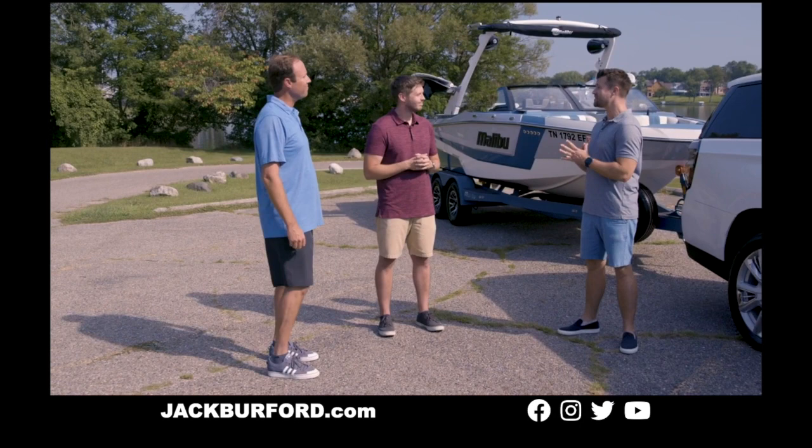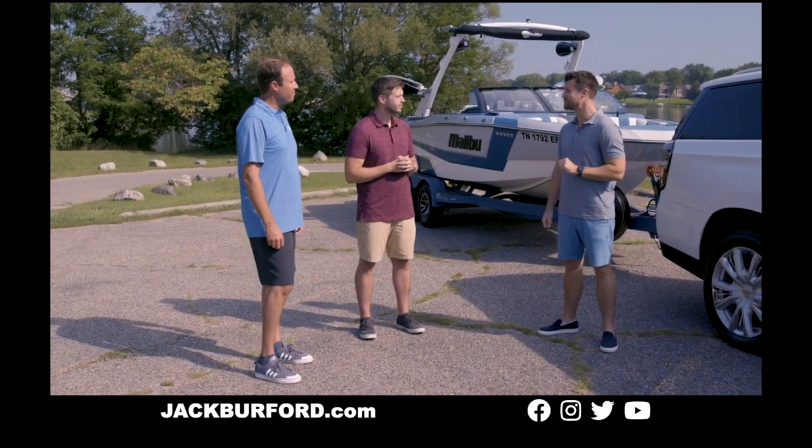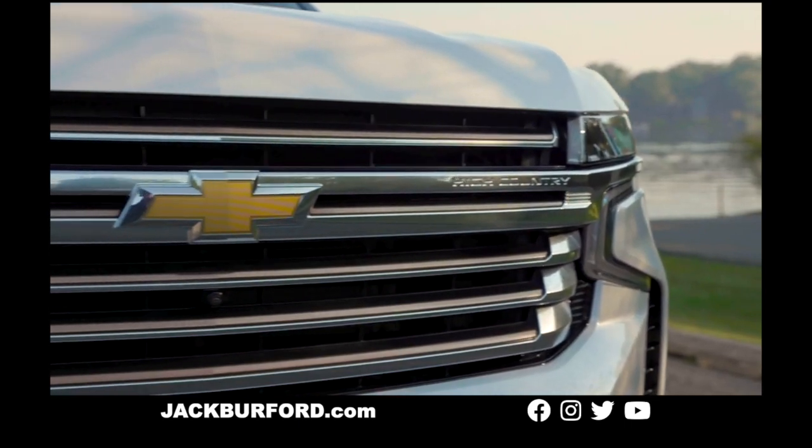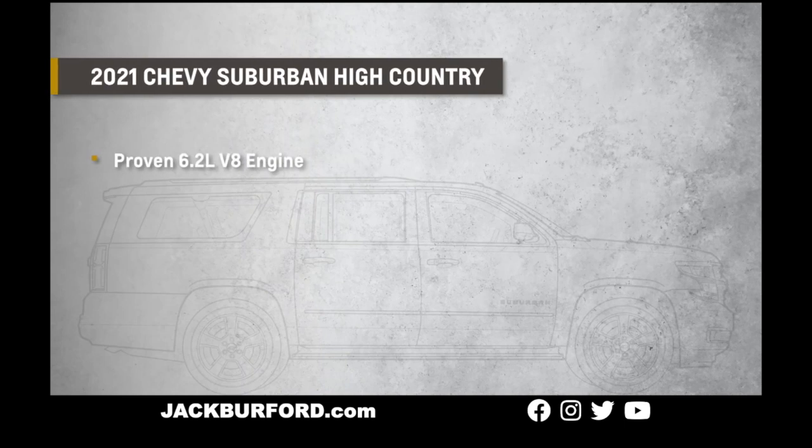Speaking of engines, Sean — I understand this boat has something in common with the new 2021 Chevy Suburban. That's right. The 2021 Chevy Suburban High Country comes standard with our 6.2-liter V8 engine, which shares the same basis as the available engine on the Malibu Wakesetter 21 LX. From a spec standpoint, we're talking about 460 foot-pounds of torque and 420 horsepower — plenty of power to tow this 21-footer.